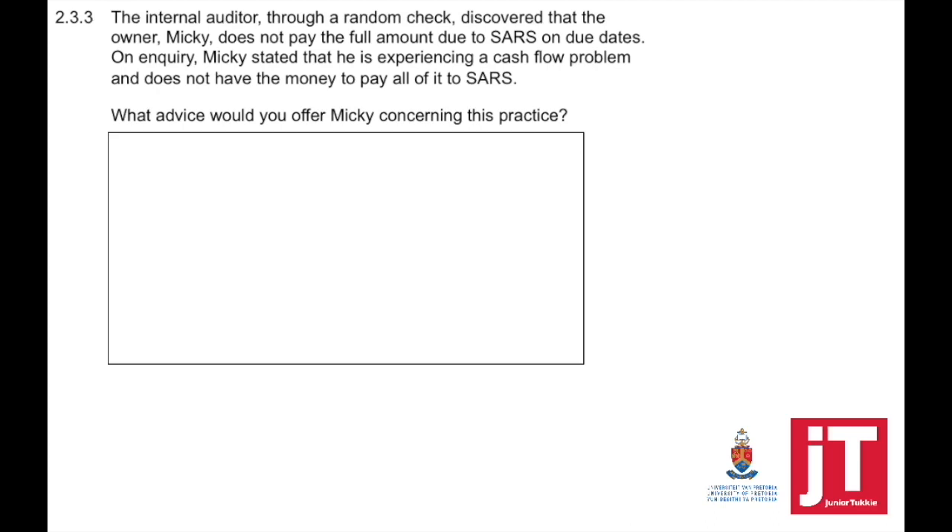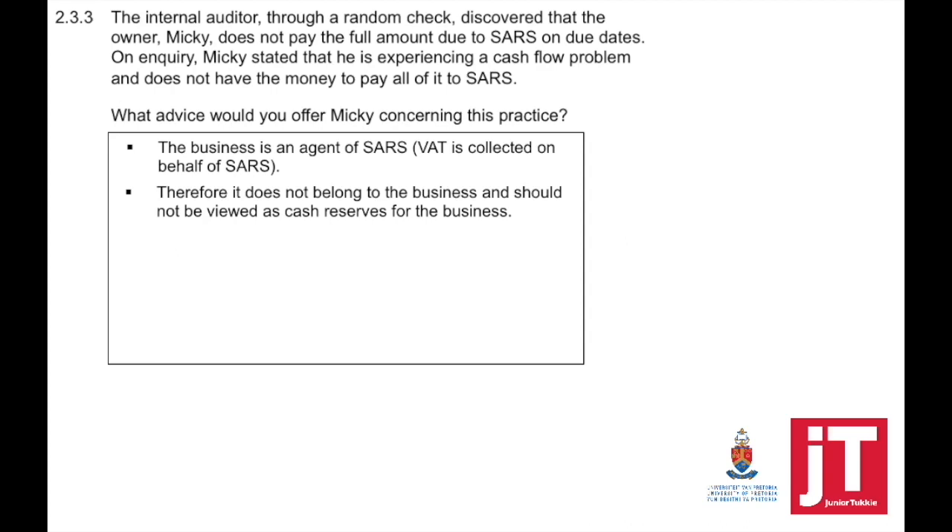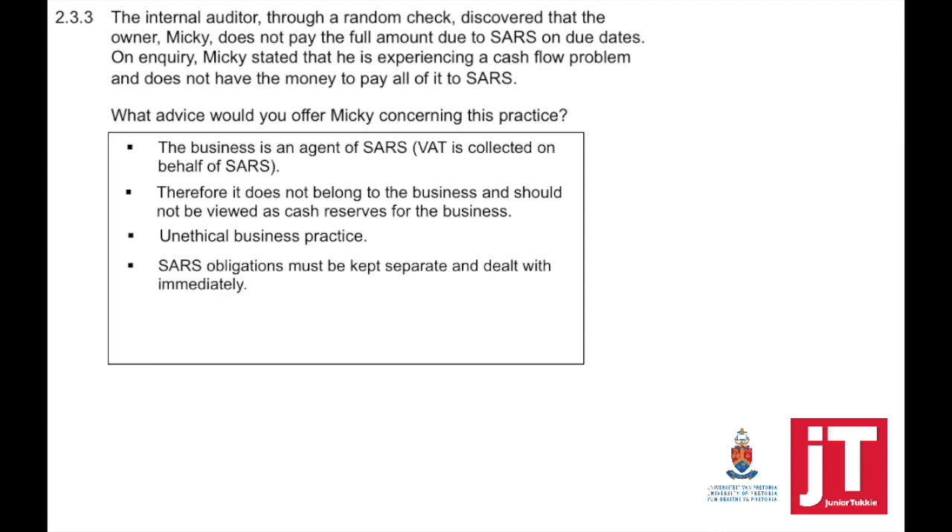The last question: the internal auditor discovered that the owner Mickey does not pay the full amount due to SARS on due date. Mickey stated he has a cash flow problem. The advice is: the business is an agent of SARS — VAT is collected on behalf of SARS, and that money does not belong to the business. It should not be viewed as cash reserves. You cannot say you don't have money so you can't pay this month. SARS obligations must be kept separate and dealt with immediately. This is unethical business practice, and you could incur penalties if discovered by a SARS audit.